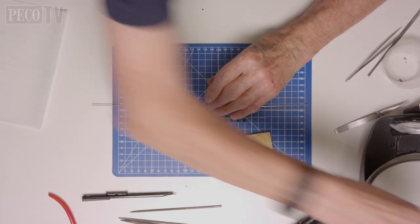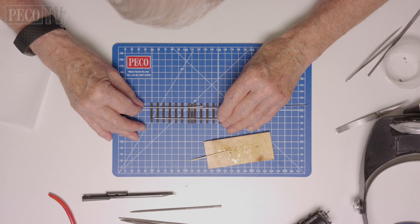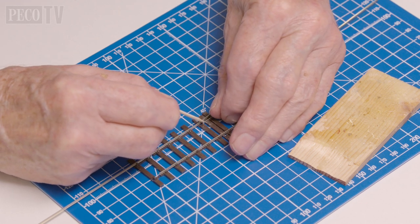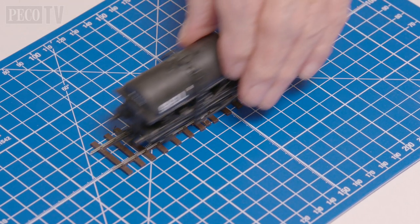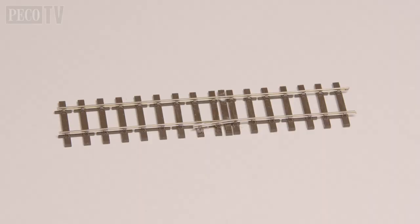Finally, Jeff takes a sleeper which has had the chairs removed from both ends and slides it into position as a tie bar, and again using some super glue fixes it in position. Once the super glue has set, Jeff is able to test using a wagon that it runs correctly — and there we have it, an authentic non-operating catch point ready to be placed on your layout.